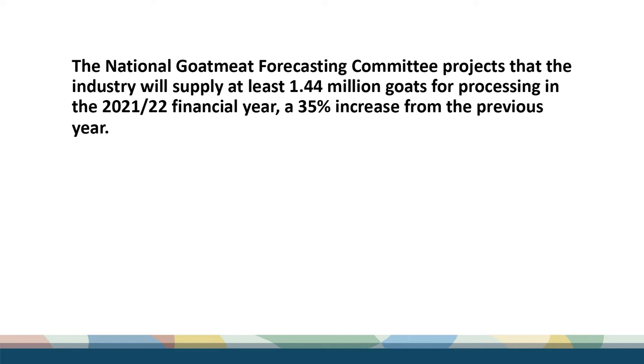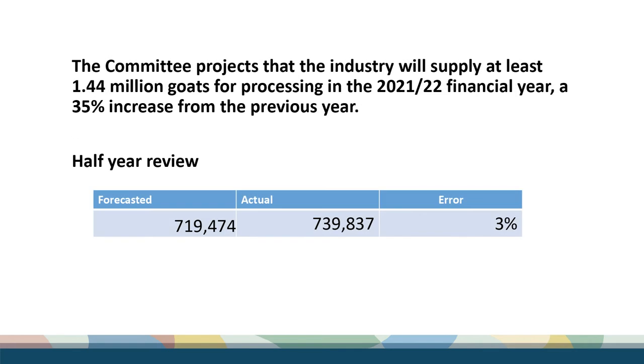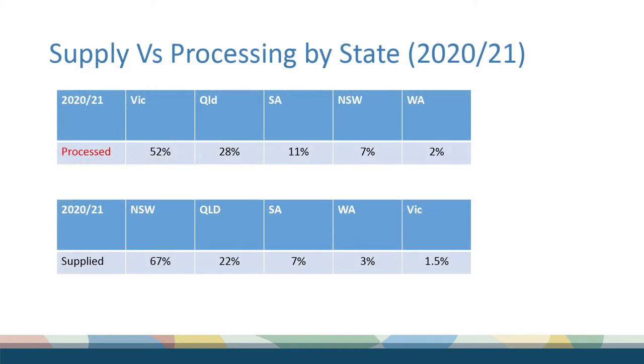We've hit the bottom and we're heading back up. Our forecasting committee has projected that the industry will supply at least 1.44 million goats for processing this financial year, which is a 35% increase from last year. They initially started the year thinking a little bit more conservatively, but they've revised that, and that forecast is actually well on track. There have been just over 700,000 goats killed for the first half of the financial year, with an error of about 3%.